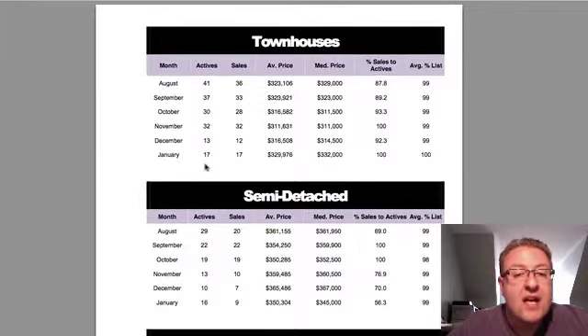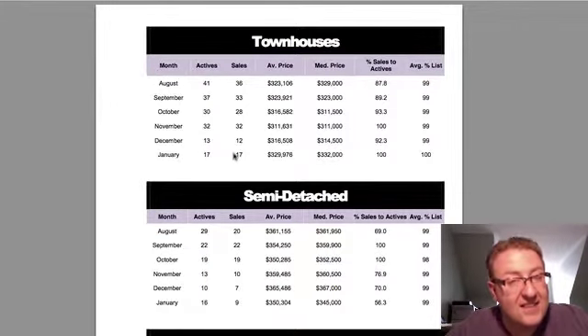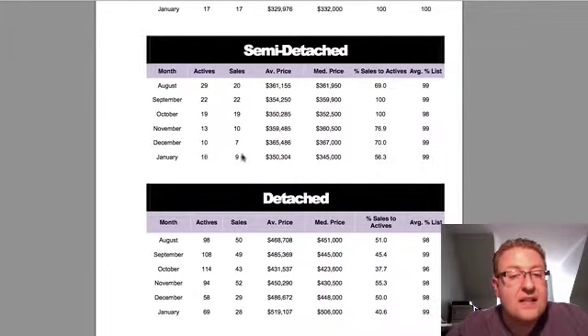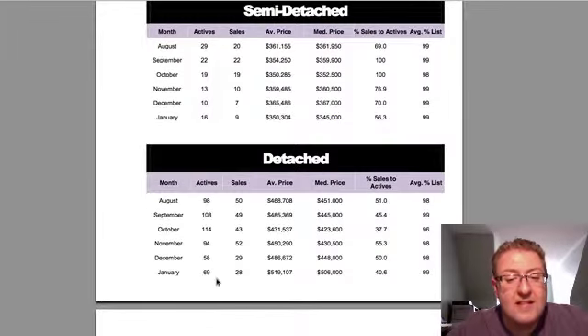When you looked at the numbers, all 17 townhomes that were listed actually sold — higher than it ever was, and that reflects my personal experience. Semis were a little bit lower: 16 listed, nine sold.